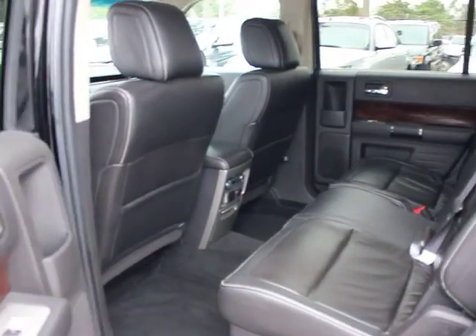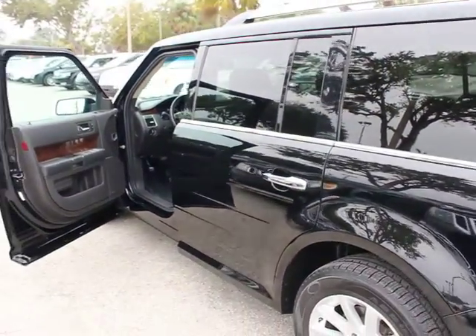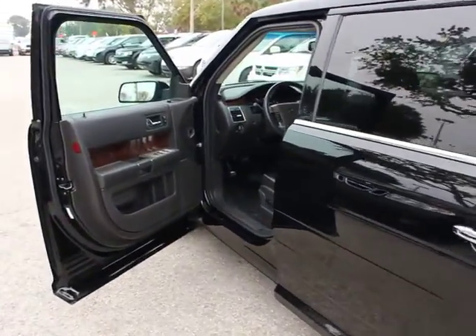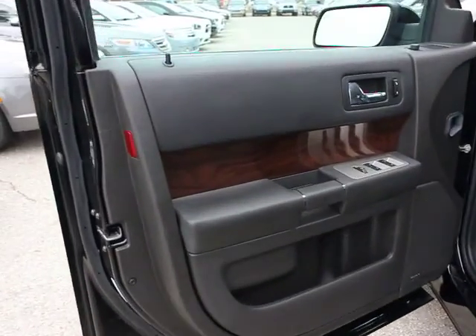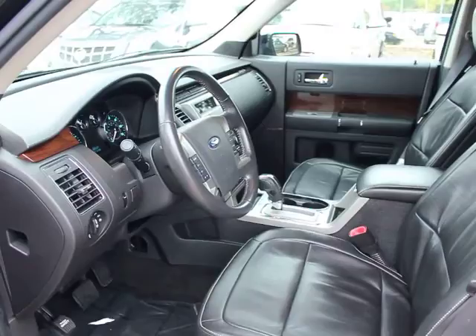Remote keyless entry, cargo net, overhead console, battery saver, electrochromic rear view mirror, perimeter alarm, tire pressure monitoring system, mid-series exterior upgrade package including chrome grille.